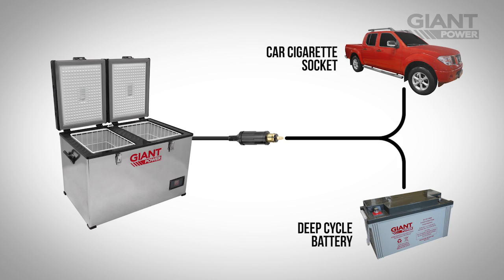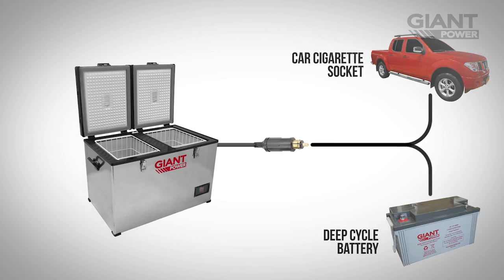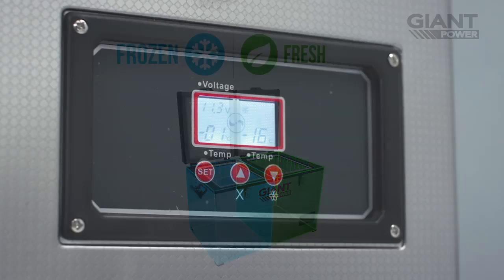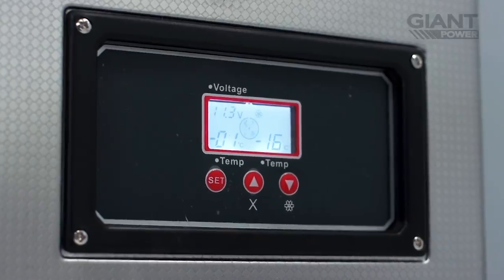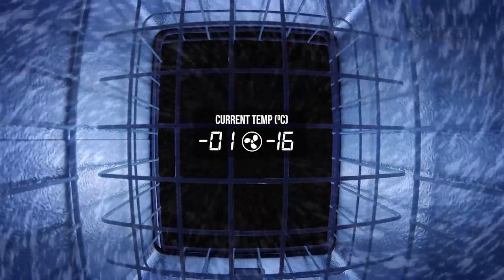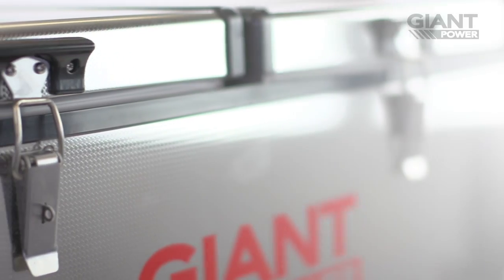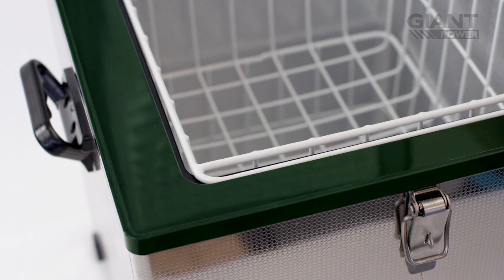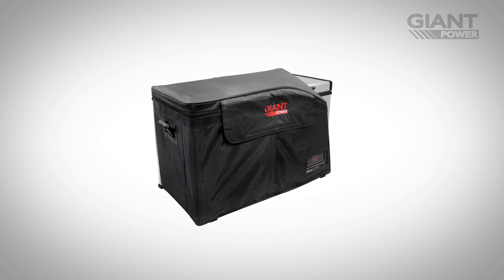Running directly from your car's cigarette socket or deep cycle battery, Giant Power fridge freezers allow for customisable fridge or freezer combinations and an easy-to-use digital display. With their market-leading efficiency, maintaining cold temperatures with minimal power usage is an effortless task, thanks to a layer of thick insulation and a protective insulation cover bag.